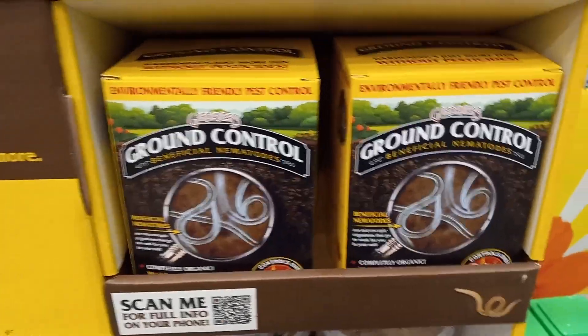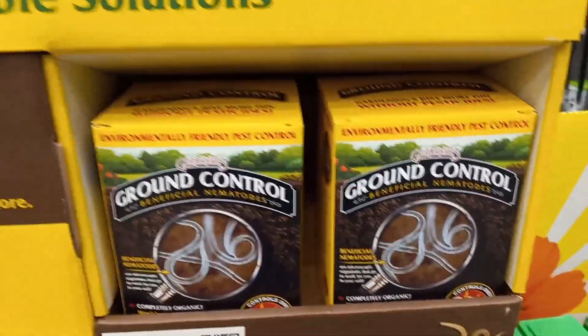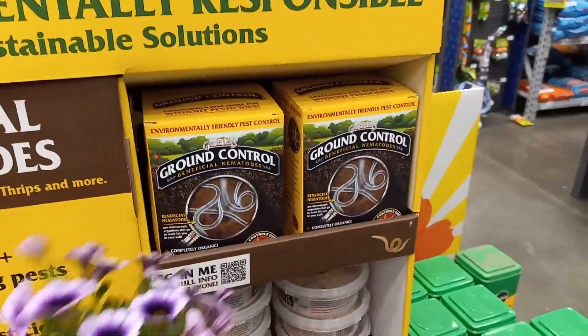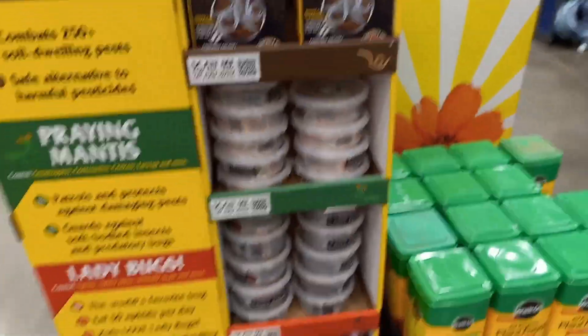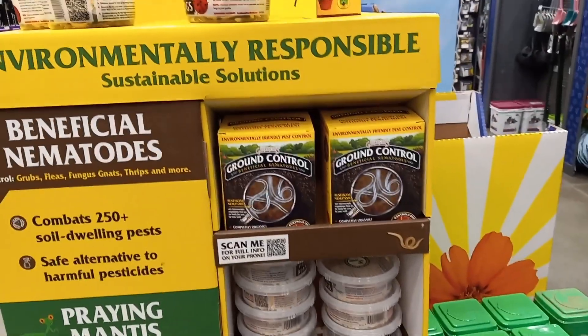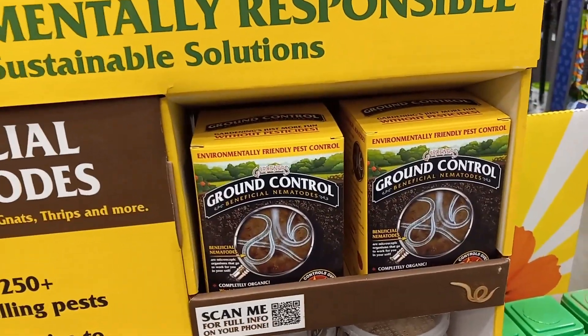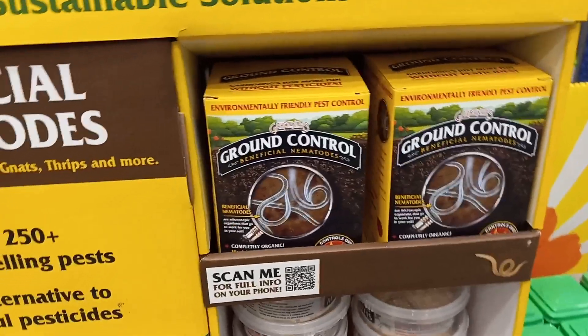And sometimes, if these things here — like beneficial nematodes and other things — are stored incorrectly, if it's gotten warm, they will be non-effective. So you could be buying non-effective things as well.